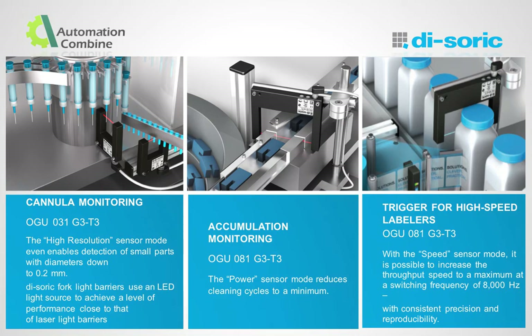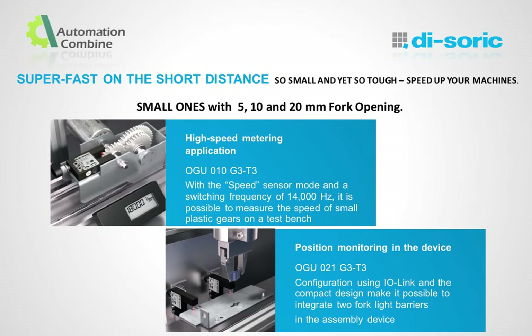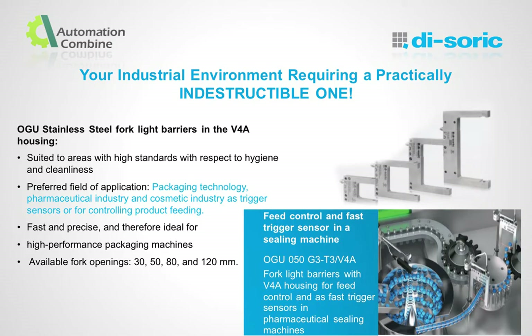These are a few applications where we can use our standard series. The first is Candela Monitoring, enabled with high-resolution sensor mode to detect small parts. The next is Accumulation Monitoring — for label manufacturers and packing industries, the sensor comes with speed mode, which is super fast over short distances. Here we have examples of fork light barriers with small openings for high-speed and position monitoring. The compact design is ideal for narrow installation solutions. The stainless steel versions are most notably used in the pharmaceutical, cosmetic and packing industries.